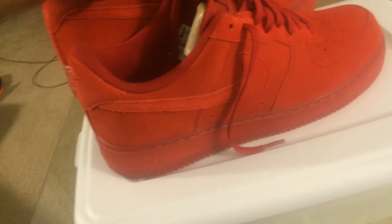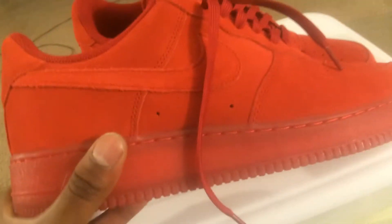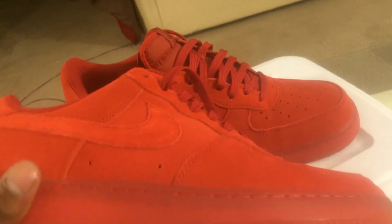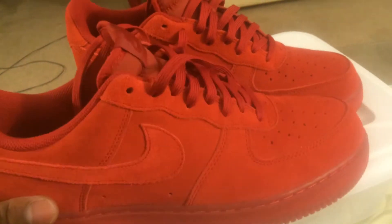Got an Air Force One Low in a Gym Red colorway. These are fire to me man — slept on. You can catch these on sale for like $87 I believe. Retail is $100. I paid like $85 — I had a coupon at FootAction and I scooped them up.